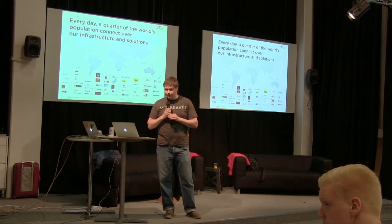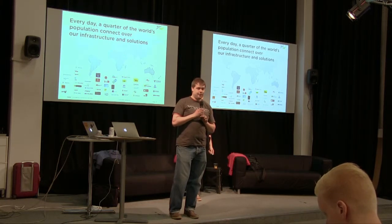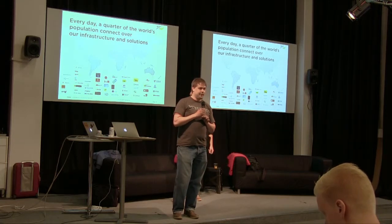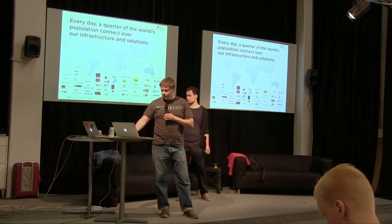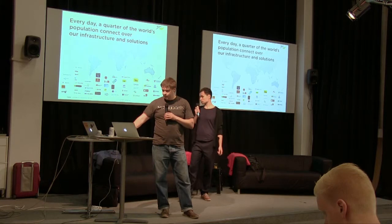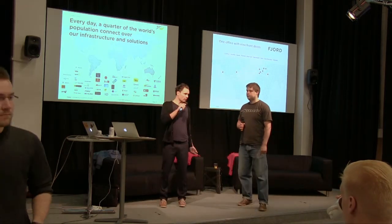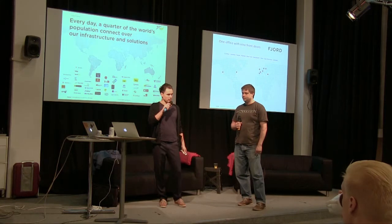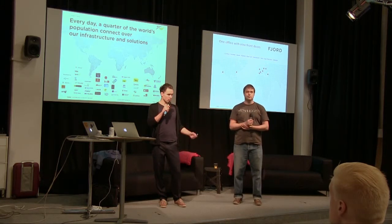If you think about yourself, you'd probably be what we call a 'served persona.' Many of you haven't used our products directly, but you can be almost certain you've been served by them. These products are made for operators, and a quarter of the world's population connects to networks using our technology. Companies use the CEM to monitor the experience people get in the network.